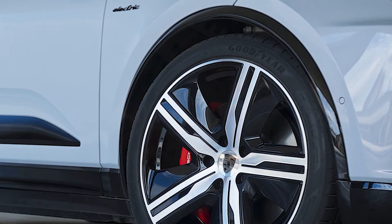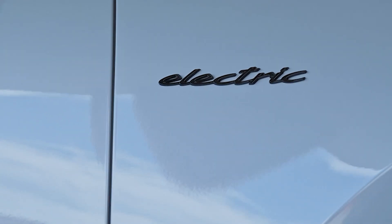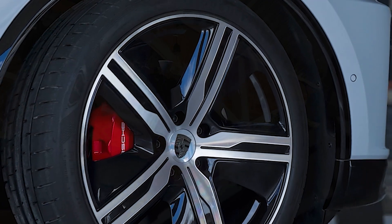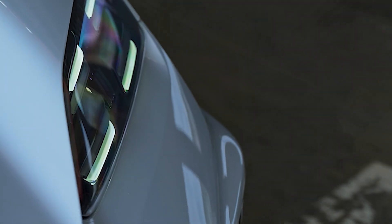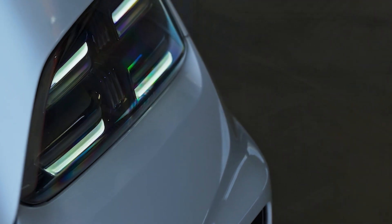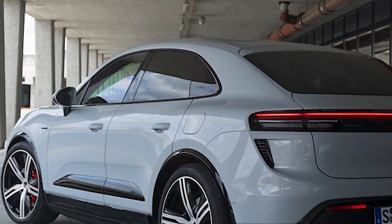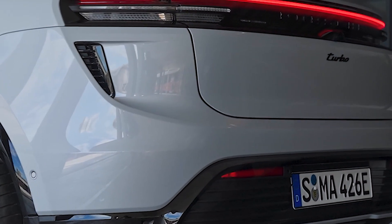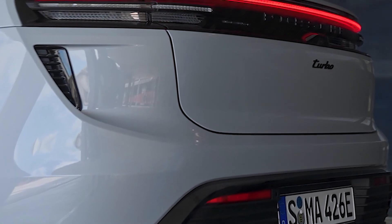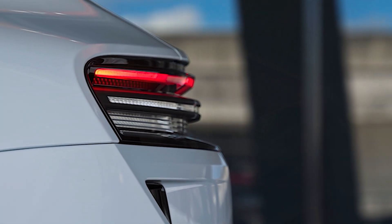The Macan Turbo features an advanced dual motor setup delivering an impressive 630 horsepower and 833 pound-feet of torque. With motors at each axle, power distribution is balanced, offering the quintessential Porsche driving experience with a slight rear bias. The use of overboost and launch control propels the Macan Turbo from 0 to 60 miles per hour in just 3.1 seconds, reaching a top speed of 161 miles per hour, placing it at the forefront of electric SUV performance.